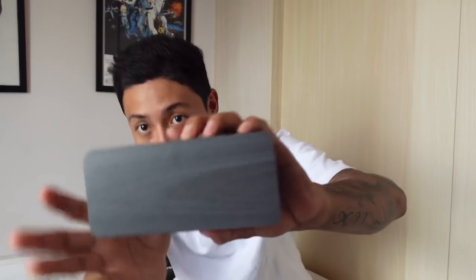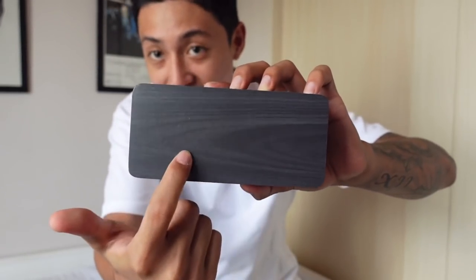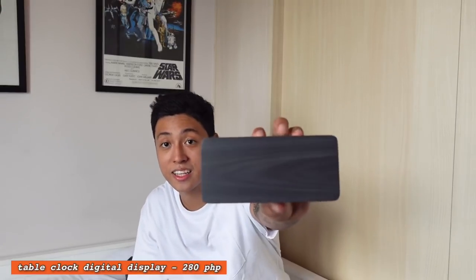Last item — can you guys guess? It's a clock! It may not look like a clock but it is a digital clock. May digital display dyan. Unfortunately walang battery right now but I'll show you a photo of how it looks when turned on — the digital display shows the time. It looks super nice and it comes in different colors.